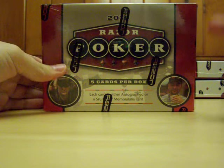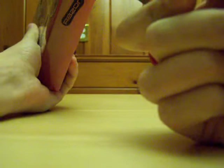MeNoNo3 of Toygamingemporium.com, eBay, YouTube, etc. Back here again, continuing our case break of the new 2010 Razor Poker set.